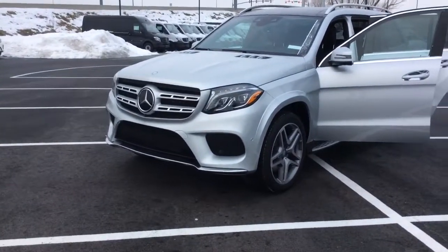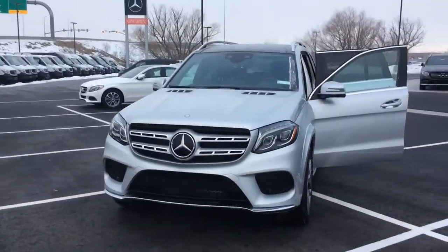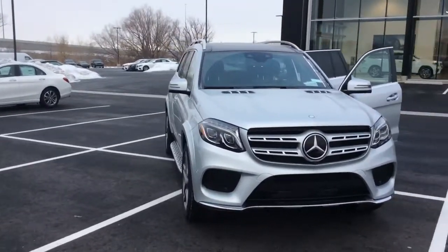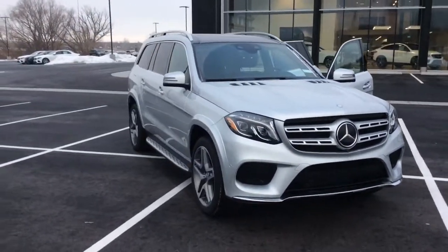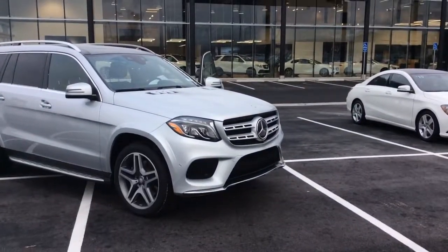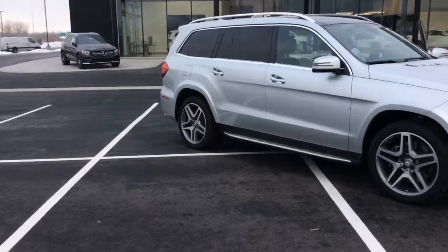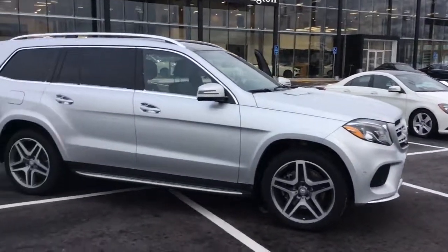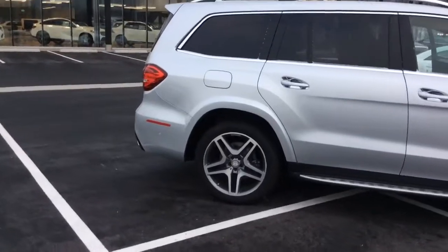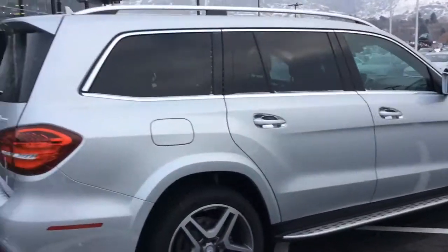Good morning, Jason Beeman here at Mercedes-Benz Farmington. Just wanted to shoot you a quick video on the GLS 550. This isn't the one at the auto show that you saw, however it is exactly like the one you saw at the auto show — all the safety technology, gorgeous wheels, same interior and exterior paint colors. So just to give you a quick look for your own keepsake, I did want to send you over this video.